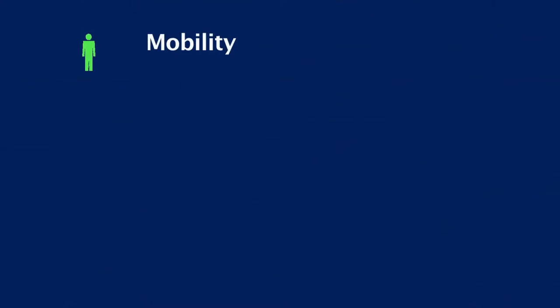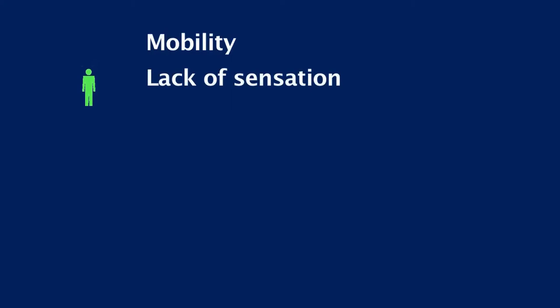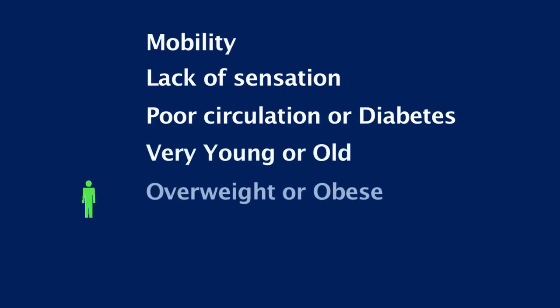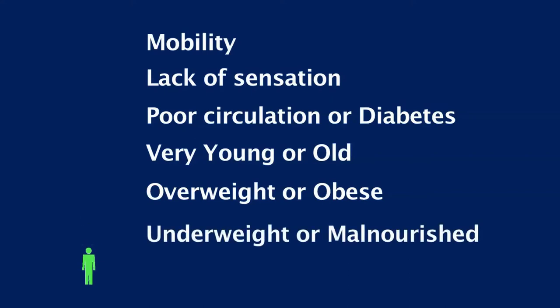Those patients that are more at risk of pressure ulcers include those who have problems moving and rely on others to help them move around in a bed or chair. Those that cannot feel pain in part or all of their body — in other words, they lack feeling or sensation. Also, those patients that have an underlying health condition such as poor circulation or diabetes. The very young, the very old, those that are overweight and obese, those that are underweight or malnourished, and also smokers.